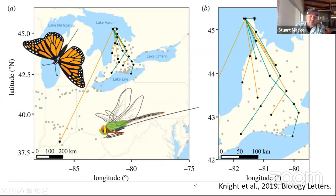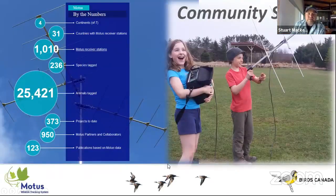MOTUS is also beginning to track migratory insects. The orange lines are migratory tracks of Monarch Butterflies through southern Ontario and the green lines are Green Darners. Some of this work is absolutely fascinating — Green Darners migrating from the tip of the Bruce Peninsula to the tip of Long Point in six days, about 900 kilometers.